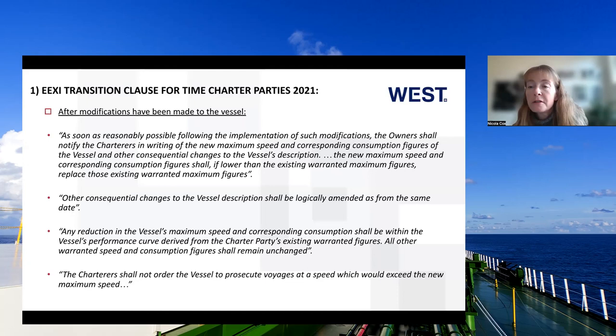That's the end of what I'm going to be talking about on the EEXI clause, and now my colleague Julian will go on to discuss the CII regulations.